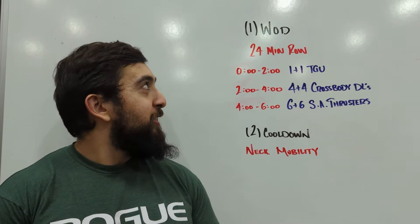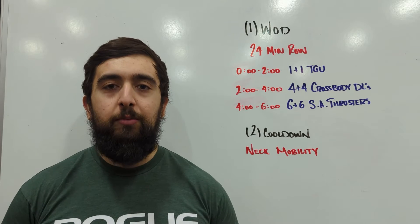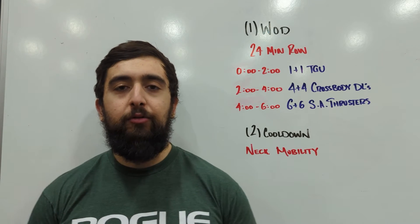Happy Thursday guys. Today's WOD, we're going to be doing kind of a cool down workout today, just cooling down the body, getting a little bit of recovery in.